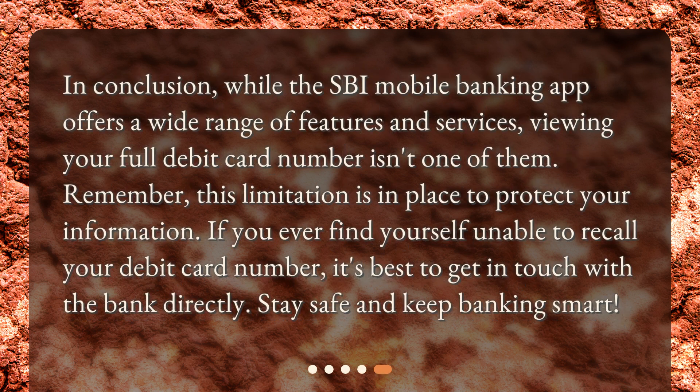In conclusion, while the SBI mobile banking app offers a wide range of features and services, viewing your full debit card number isn't one of them. Remember, this limitation is in place to protect your information. If you ever find yourself unable to recall your debit card number, it's best to get in touch with the bank directly. Stay safe and keep banking smart.